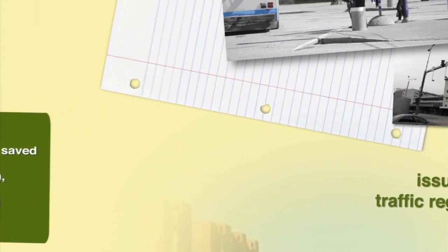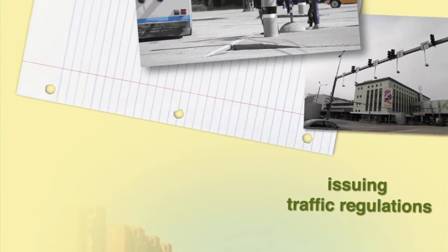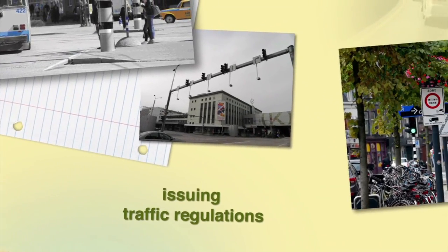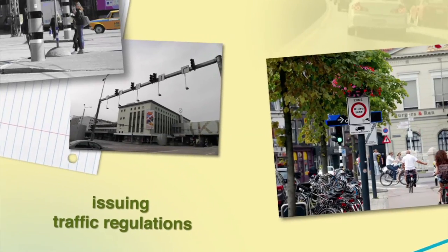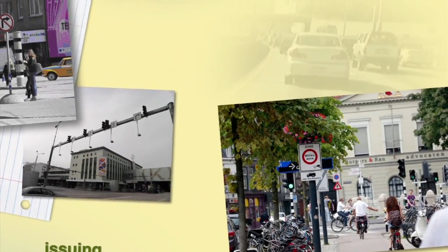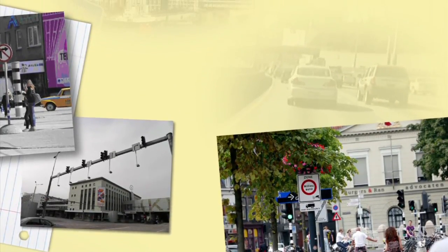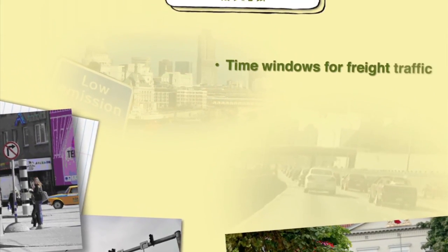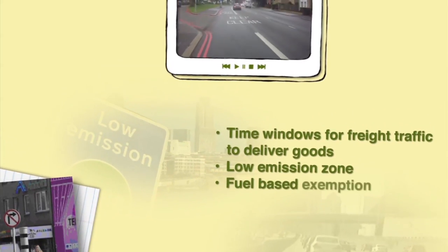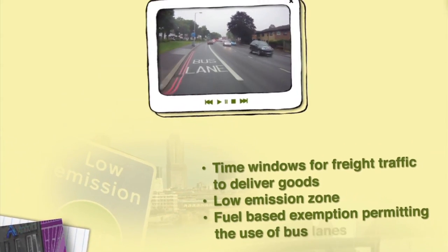Low-emission zones can also be created by issuing traffic regulations on parking and loading and unloading, or regulations on weight limits on specific routes. Utrecht took restrictive measures by introducing the low emission zone for freight traffic, including time windows for freight traffic to deliver goods and fuel-based exemptions permitting the use of bus lanes.